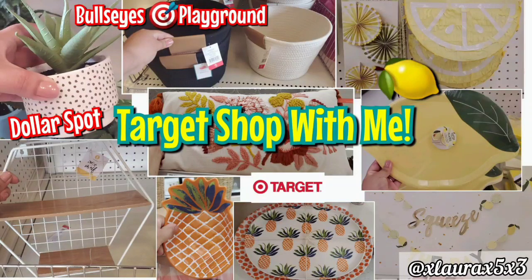Hi everyone, welcome back. Today we are visiting Target. I had to go inside to buy some essential items, household items, and of course I decided to do a shop with me.